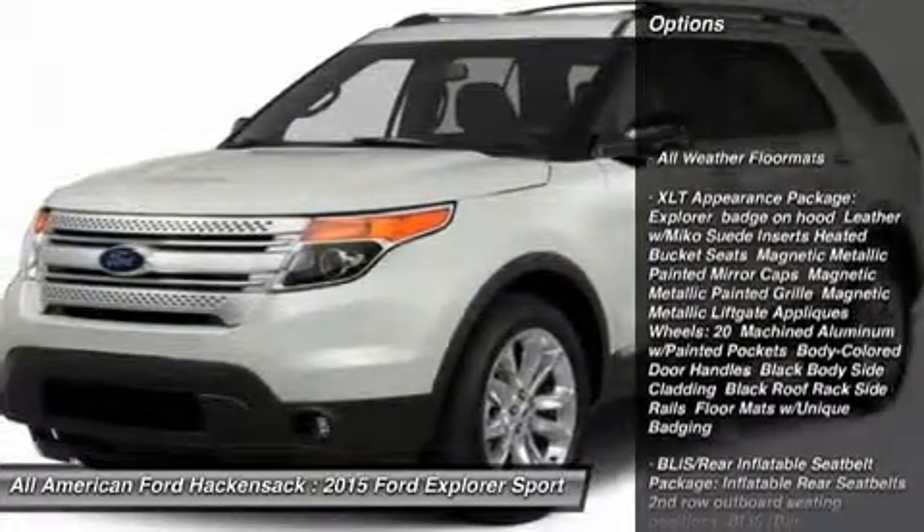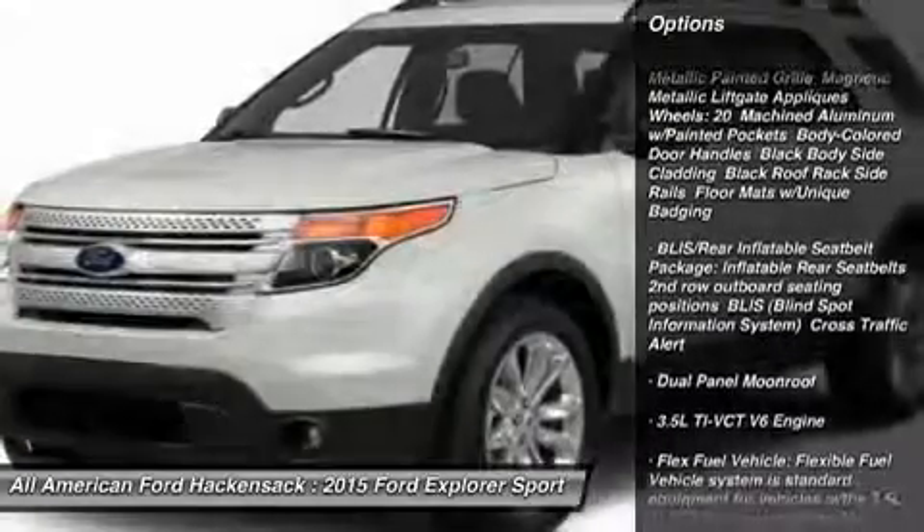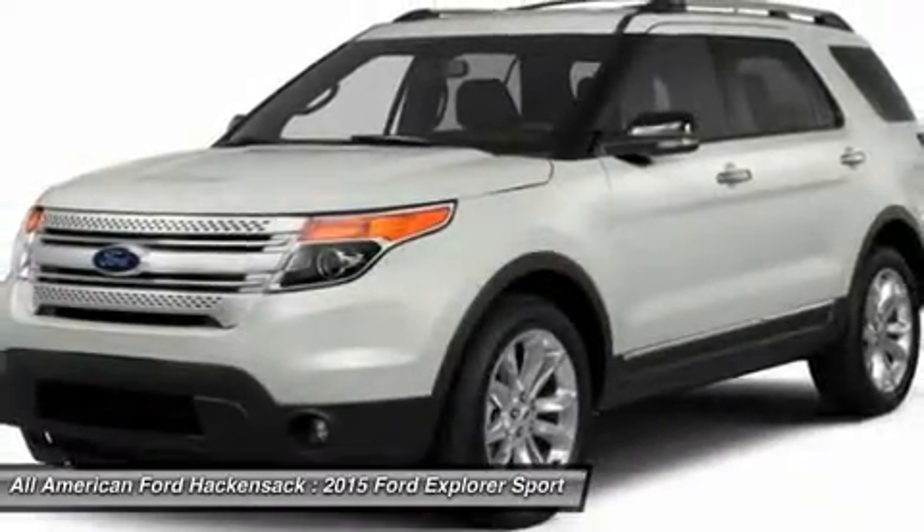Anti-lock braking system. Power liftgate. Steering wheel audio controls. Air conditioning. Power steering. Adjustable steering wheel.